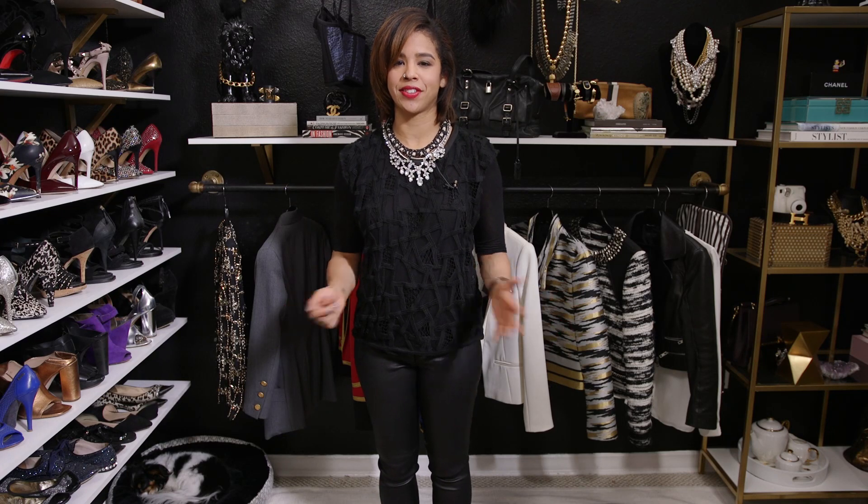Hello, Lauren Messiah, your personal fashion stylist here. It's our favorite day of the week — it's the day where we answer a fashion question. Today's fashion question is: how do I look put together while wearing flats?